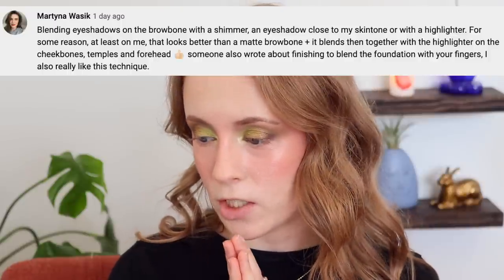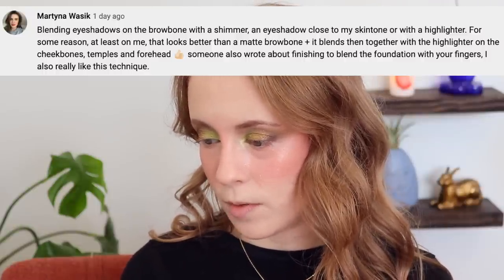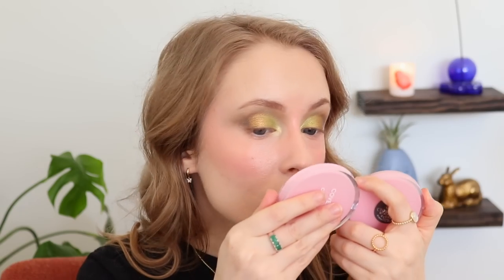The next eyeshadow tip was from Martina: blending eyeshadows on the brow bone with a shimmer and eyeshadow close to your skin tone or with a highlighter. For some reason, at least on her, that looks better than a matte brow bone — it blends together with the highlighter on the cheekbones, temples, and forehead. I'm going to try it with a highlighter — the Estate Do Me Highlighter in Lit, which is a subtle highlight, not super glittery. I normally do a matte brow bone, so I'm excited to see how this looks. I do think that looks really nice — a soft pearly highlighter rather than a really metallic one is probably the way to go, because I don't like for my brow bone to look too frosty. This is subtle enough that it looks really natural.